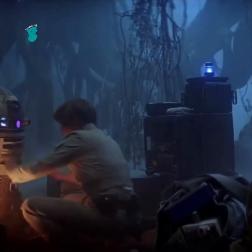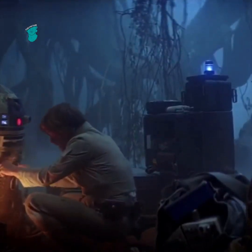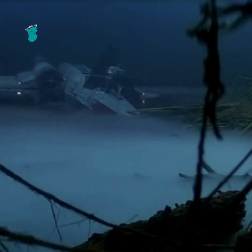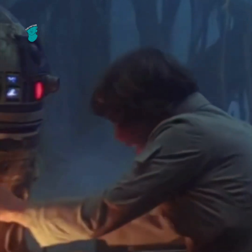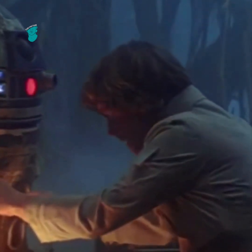The special effects team from Industrial Light and Magic thought they could do better in this scene. After Luke crashes on the planet Dagobah, he wonders aloud to himself whether this Yoda person he was told about even exists. If you look closely, you can see that Luke's lips don't actually move.